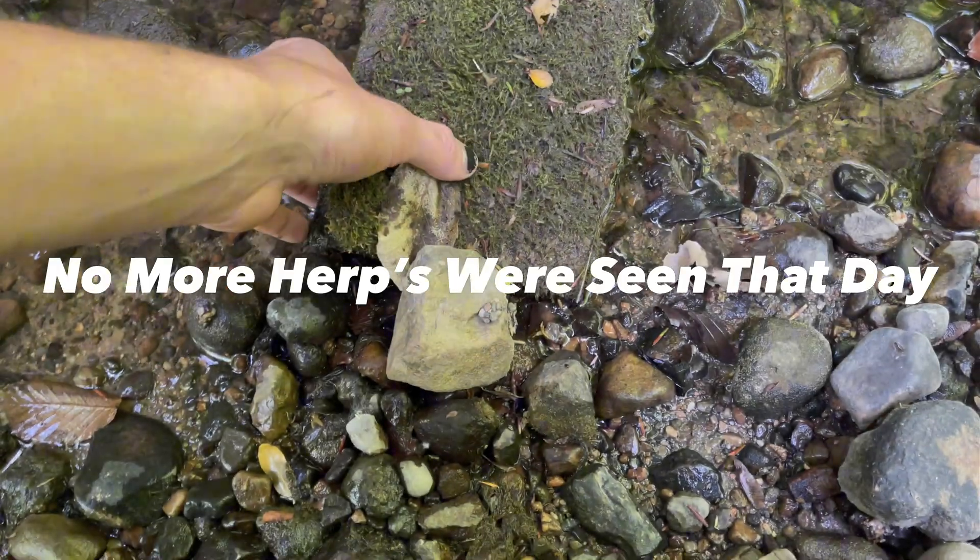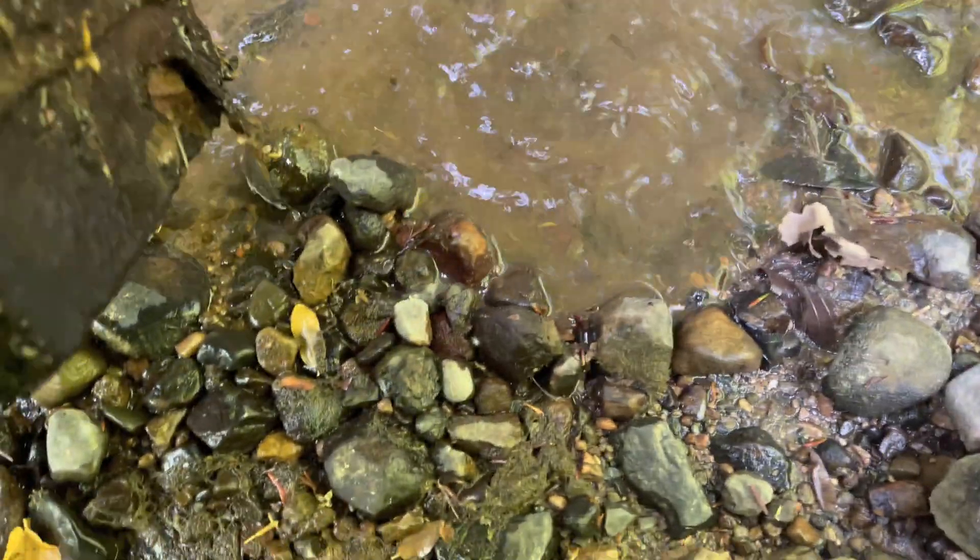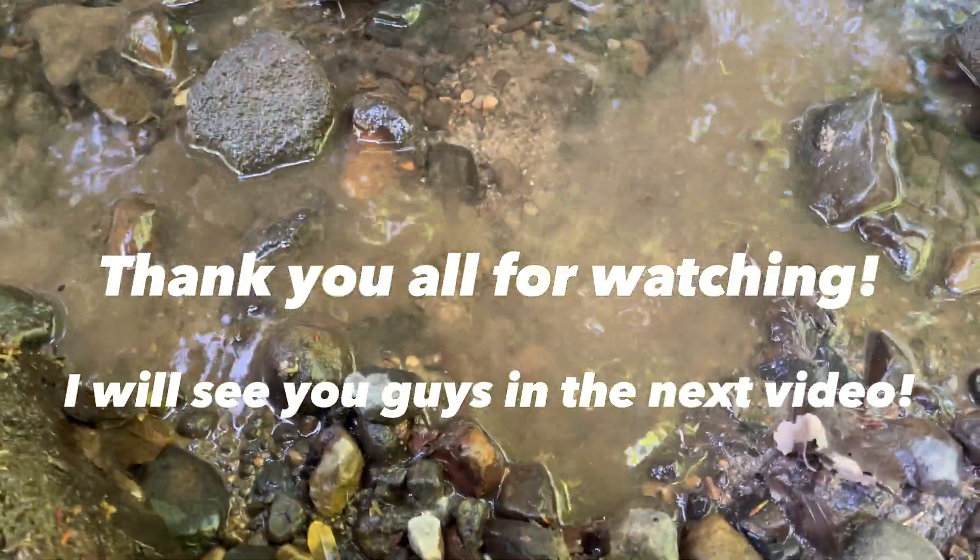Now let's try out some of this stuff right next to him. Oh, even if there was something I'm not gonna get it.